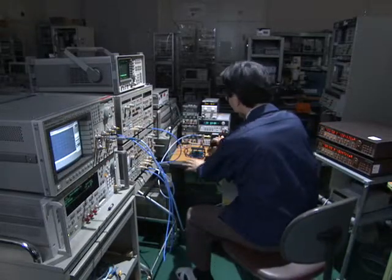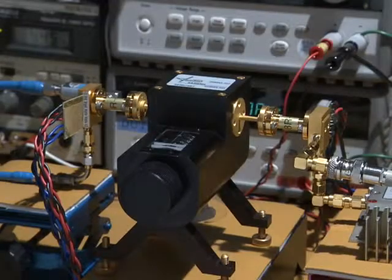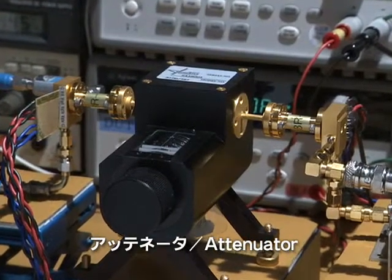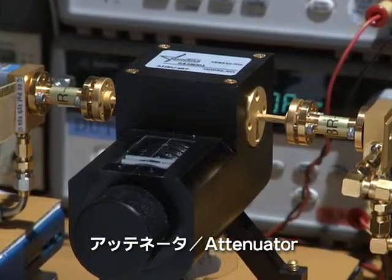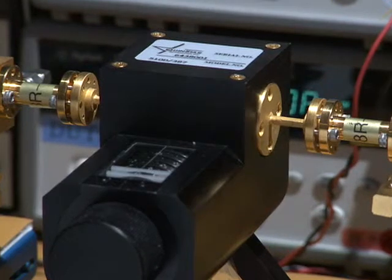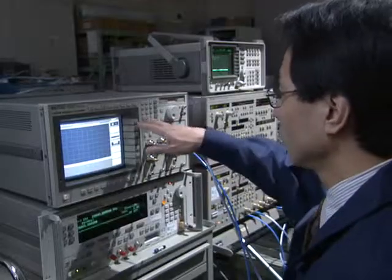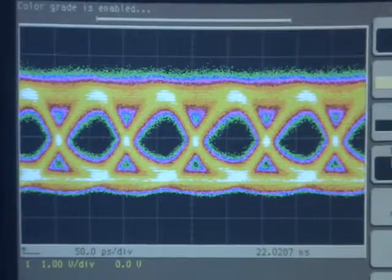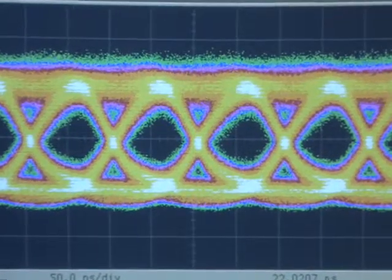In a transmission test, an attenuator located between the transmitter and the receiver attenuates the signal by about 30 decibels, which is equivalent to a transmission distance of about 200 meters. The chipset achieves a clear eye pattern even at a transmission rate of 10 gigabps.